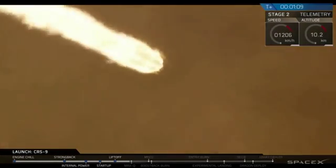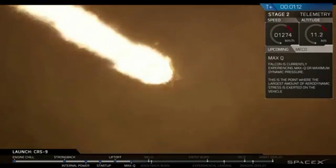Coming up we have Max-Q, about another second or so — one of the highest stress states in the vehicle.